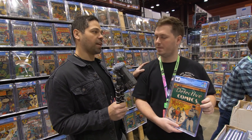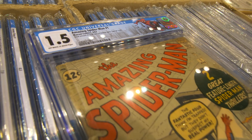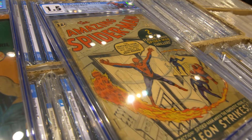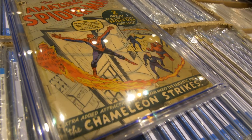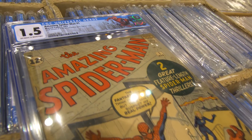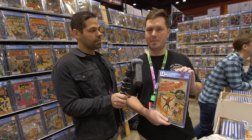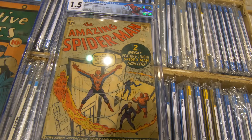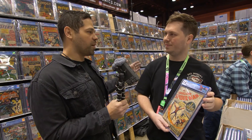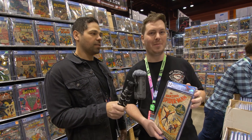Now, what is something you got that you're excited to show? A book I picked up this weekend was Amazing Spider-Man #1 — one of my favorite books out of the Silver Age. It's a low-grade piece, has some tape on the spine, but still one of the best books I've ever seen. How do you feel about customizable labels? I'm happy for the fans. As a dealer I see them all — they're cool, they make a book unique, and a lot of people are adding them to their collection.